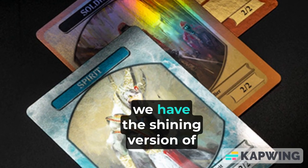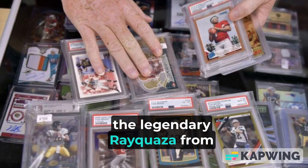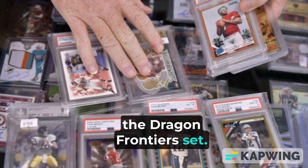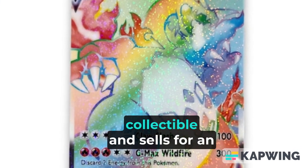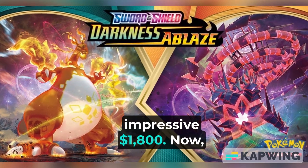At number 8, we have the Shining version of the Legendary Rayquaza from the Dragon Frontiers set. With its striking holofoil pattern, this card has become highly collectible and sells for an impressive $1,800.